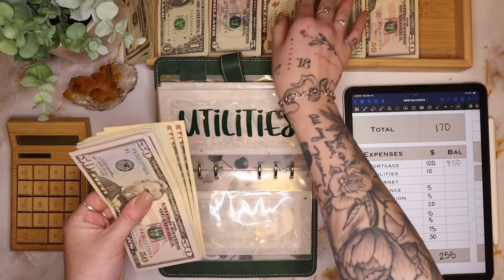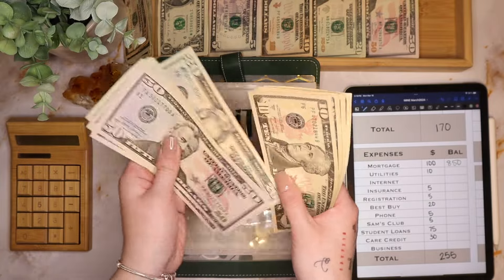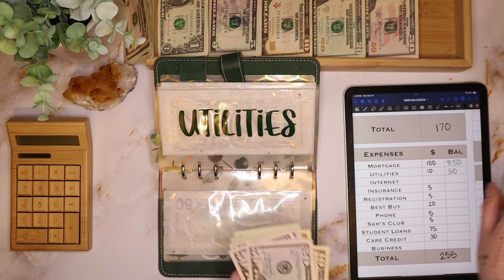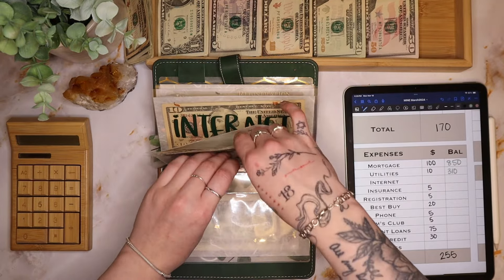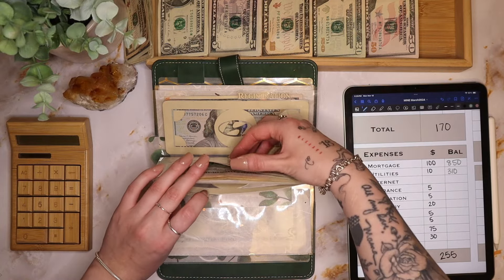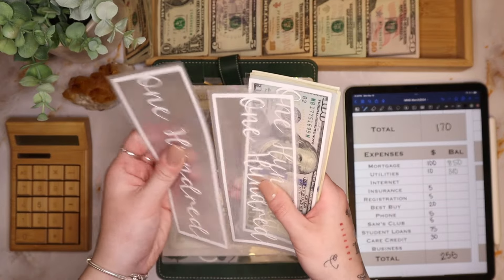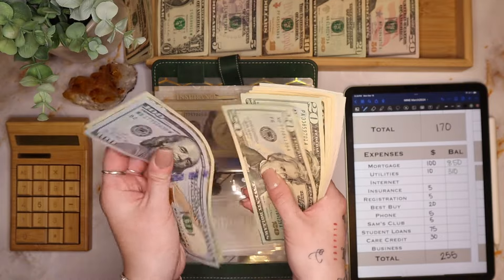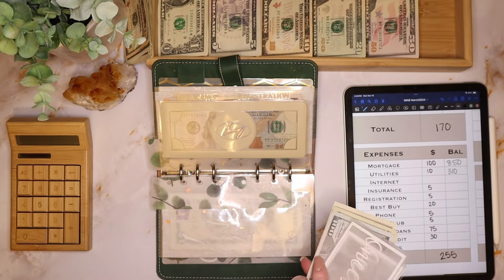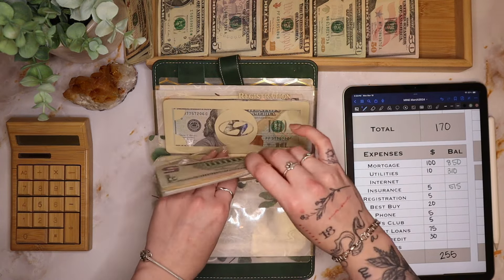Utilities is getting $10 today, so we have $310. I'm going to have to pull about $115 out of here pretty soon, but that's okay. Nothing for internet today. Car insurance is getting $5, so we have $515 — we're about halfway there for August.